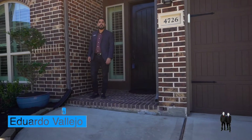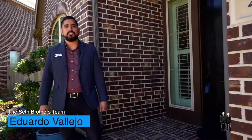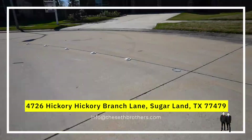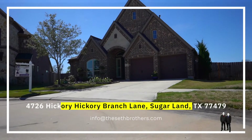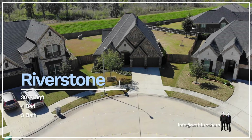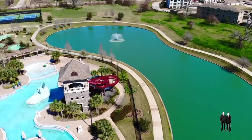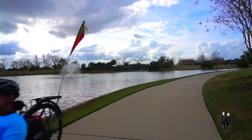Hello everyone, my name is Eduardo with the Seth Brothers team. Today we're here at 4726 Hickory Branch Lane in Riverstone. This amazing east-facing one-story home sits on an oversized 16,000 plus square foot lot with no back neighbors. Riverstone has a ton of amenities including resort-style pools, miles of walking trails, and the club at Riverstone.